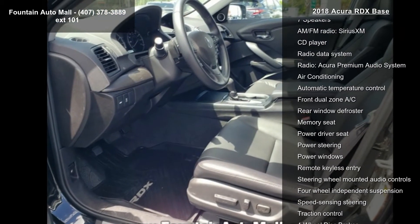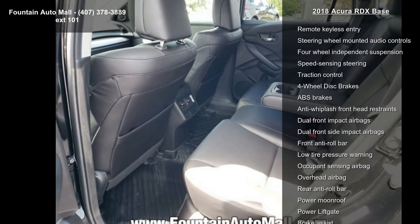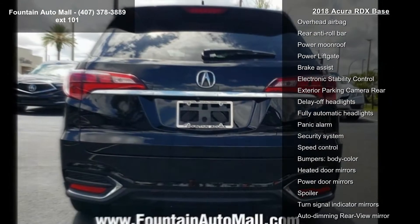Some of the top features included with this vehicle are 7 speakers, AM FM radio, Sirius XM, CD player, Radio Data System, and the Acura Premium Audio System.